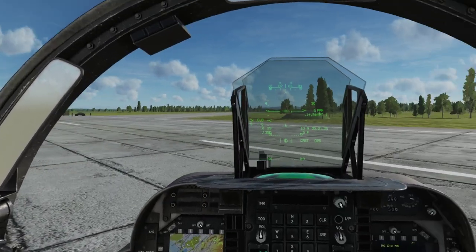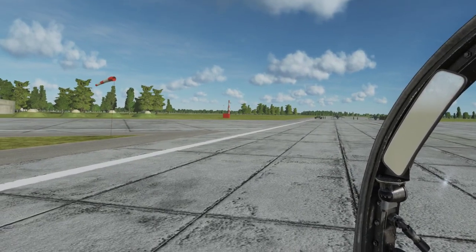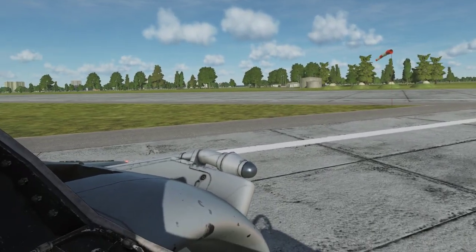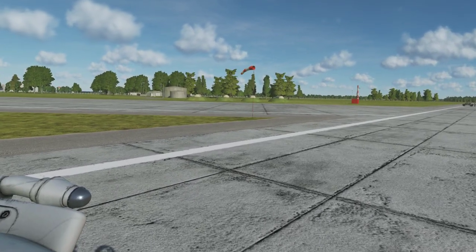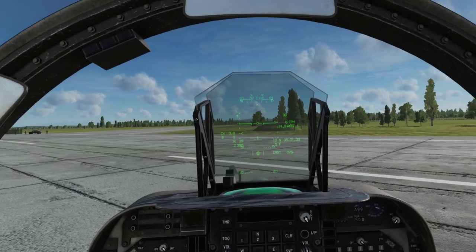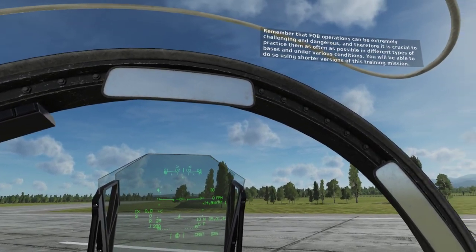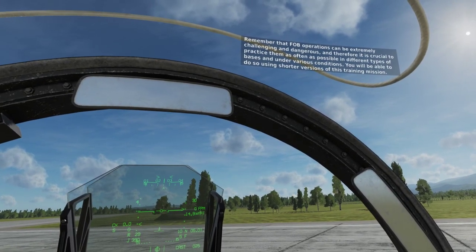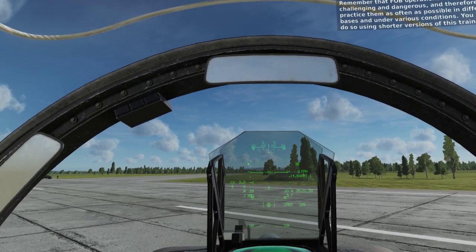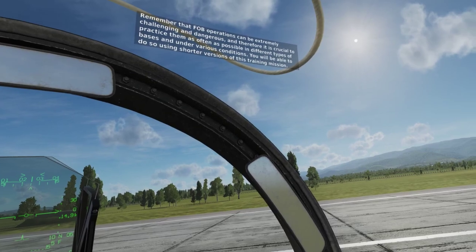In this mission, you will start in a FOB established on an abandoned short airfield. You will prepare your jet in a normal manner, taxi to the starting point, and perform a short takeoff. Next, you will fly to another FOB built around a stretch of road and perform a rolling vertical landing there. Remember that FOB operations can be extremely challenging and dangerous, and it is crucial to practice them as often as possible in different types of bases and under various conditions. You will be able to do so using shorter versions of this training mission.